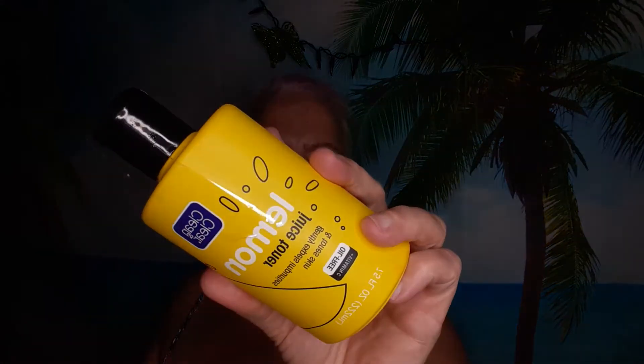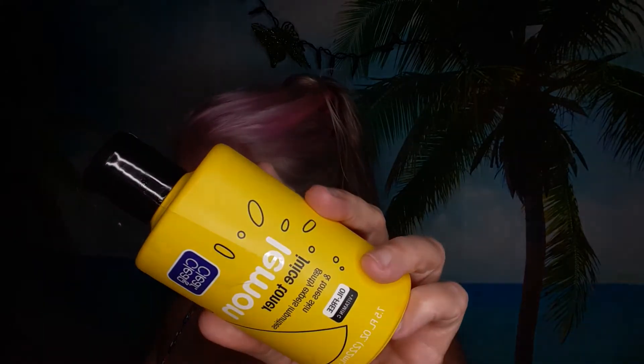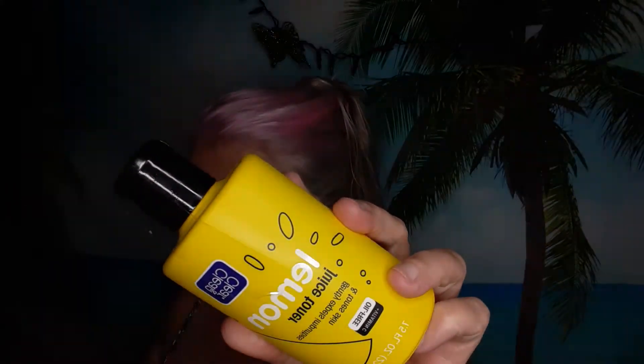I got two Clean and Clear Lemon Juice Toners. I got two of those, and they were $8.59 each.